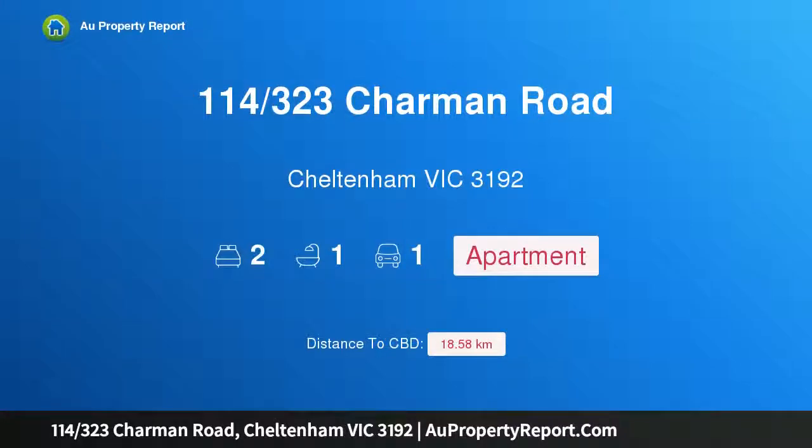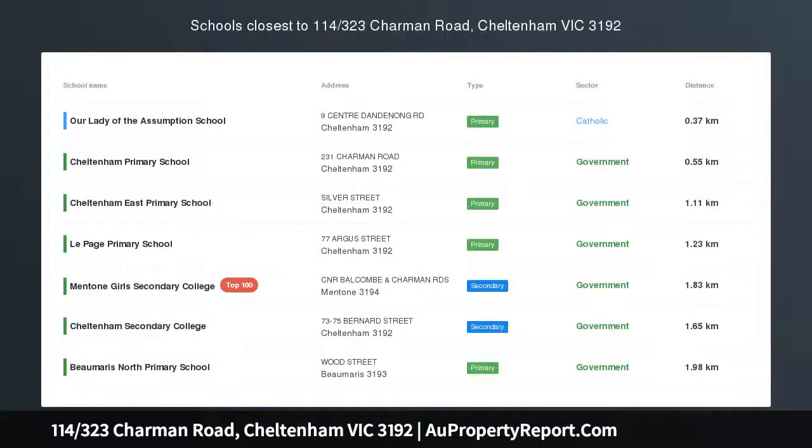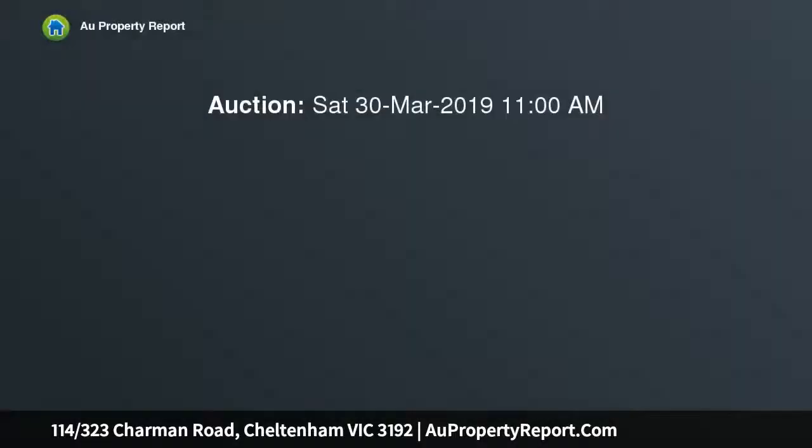I am glad to introduce property 114, 323 Charman Road, Cheltenham, Victoria 3192. Trendy apartment in stylish development. Enter this first floor secure stylish two-bedroom apartment and be greeted by a modern kitchen with stone benchtops.